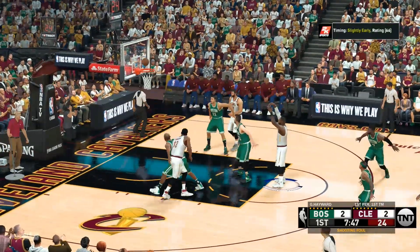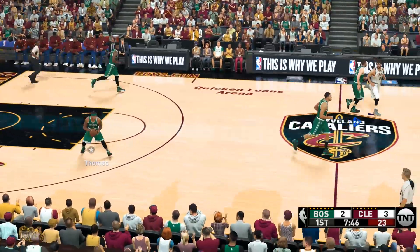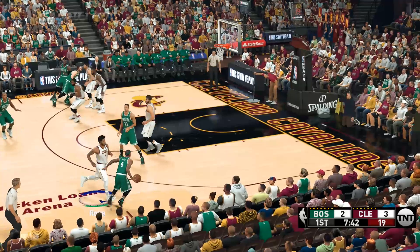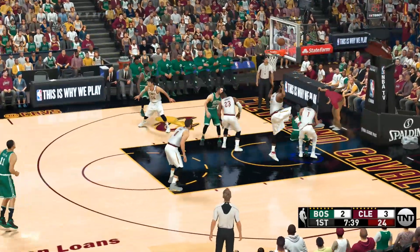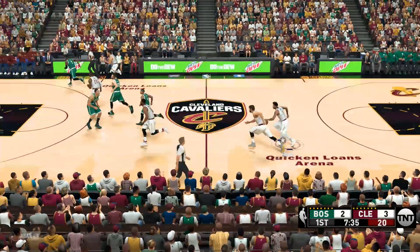On the floor for Boston: Thomas is out there with Brown, and it's Hayward. Then there's Big Dog, and it's Horford in at the five, down low. As good as LeBron is at drawing fouls, he's still only a career 75% free throw shooter. What if he could raise that average?